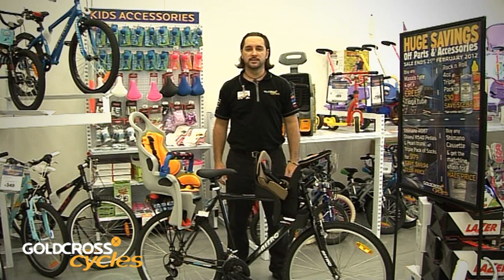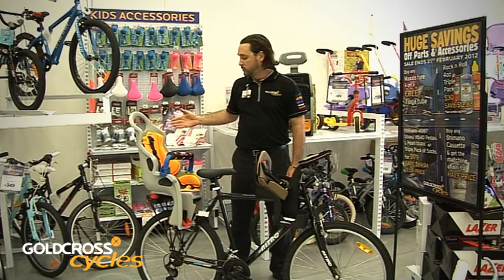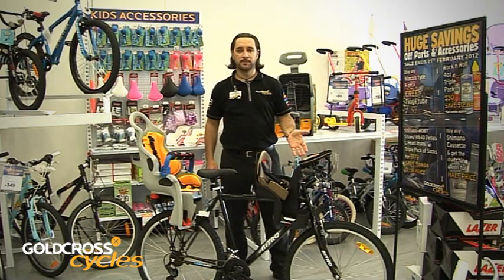Hello again. It's Chris here from the Gold Cross Parts and Accessories team. Today I'd like to take a little time to talk to you about the two different kinds of baby seats that we have on offer — the rear mounted and the front mounted baby seat.